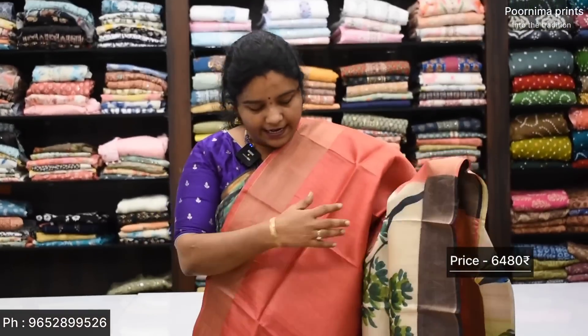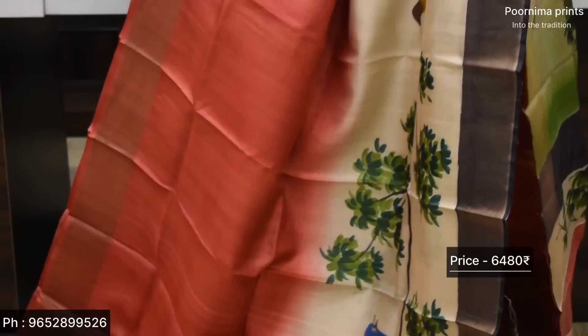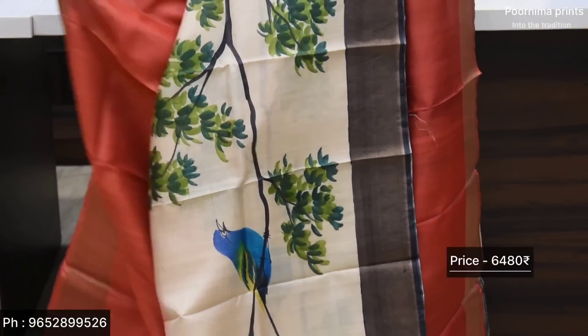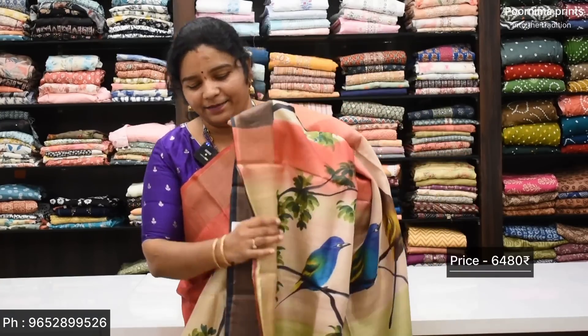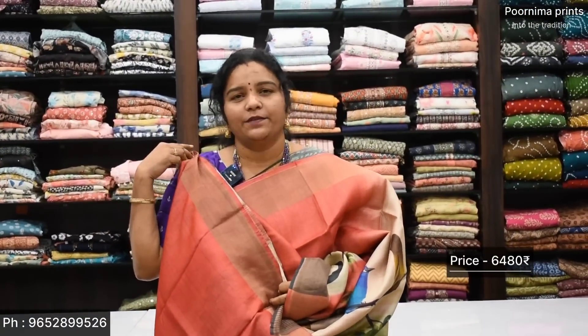The price is Rs. 680. Here are the products — a nice cream color with pinkish brick color tone. It's a good cream color and leaf design, with a great highlight on the cream color base — excellent. If you like it, please comment. Printed pallu, excellent pallu design, and blouse — Rs. 6,480.